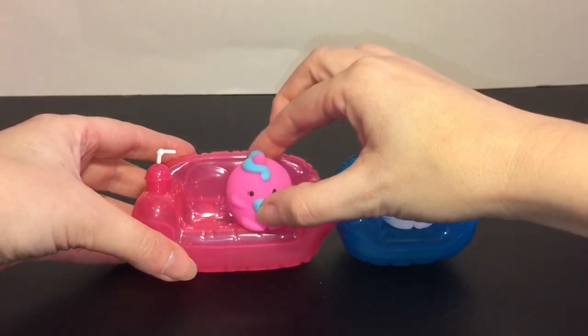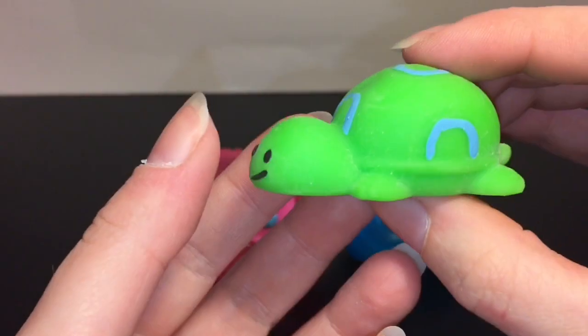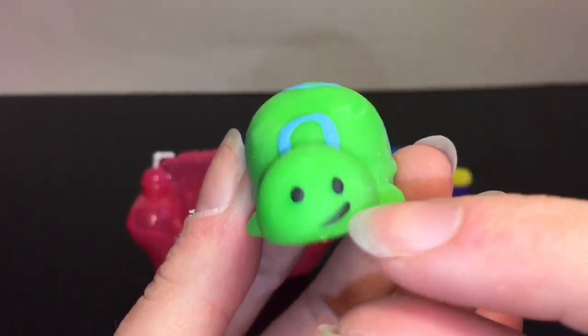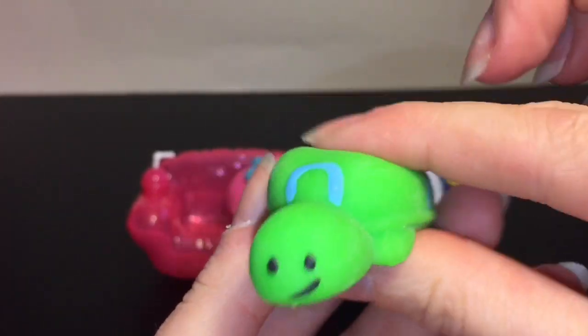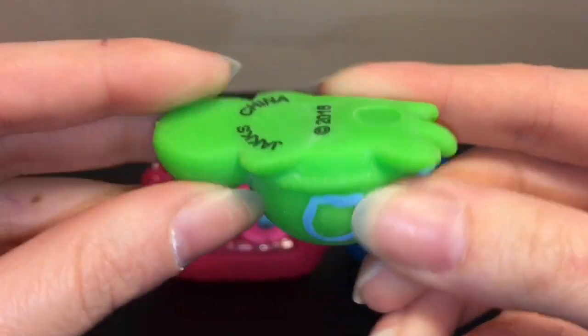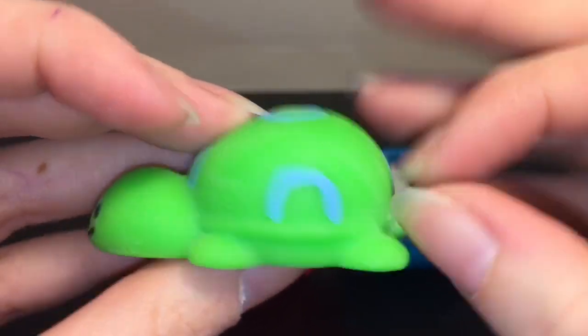And then we have this turtle — this is why I bought the set! Look at that cute little shell and that face — he has a little half-smile. So adorable. I have a feeling he's going to be a little bit stretchier because he's the flatter design. So cute, little turtle tail!